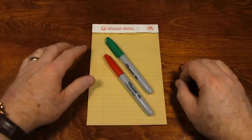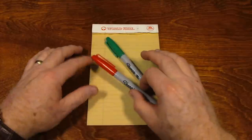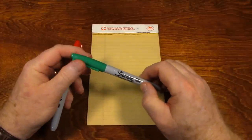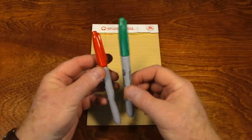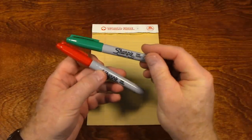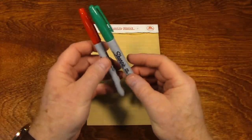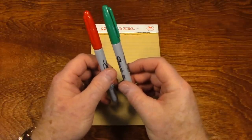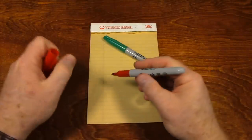Hey everybody. It won't be long until Christmas, and I was going to try to get another video uploaded before Christmas. I have these two Sharpie permanent markers — I purposely chose red and green because of Christmas — and I want to make sure that they work.